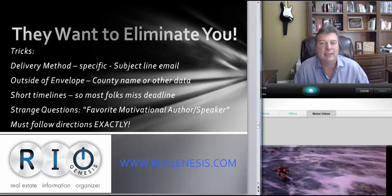They want to make sure that if they turn you down, they have a very good reason, so you can't file a complaint or protest. It's not that they're looking to eliminate the best broker — they're just cutting down the number of applications they have to review. Some tricks we've seen: delivery method is very specific. If sending via email, there'll be a specific subject line required — miss it or get it wrong and you're disqualified. On physical envelopes, one M&M contractor required the county name on the outside; if it wasn't there, it was eliminated.